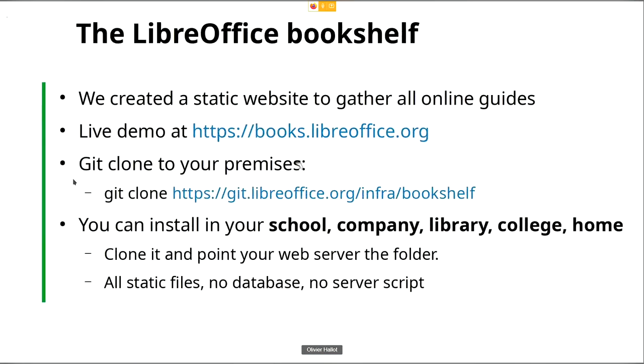The bookshelf is available right now. You can look at the website books.libreoffice.org. It's a very simple, static HTML site — absolutely no server-side script, only JavaScript, CSS, and HTML. You can clone it on your premises if you want to install it on your intranet. Just clone the URL and everything will be available. Point your web server to the root folder and everything will be available for your school, company, library, college, or home. The idea is to make it available to as many people as possible.